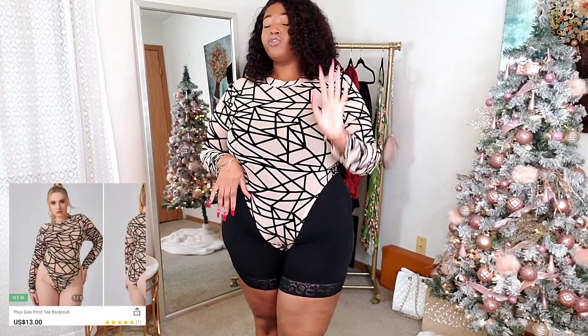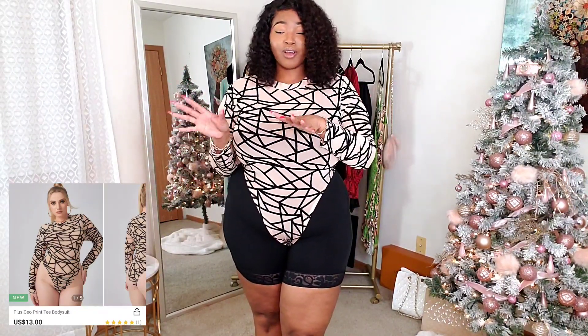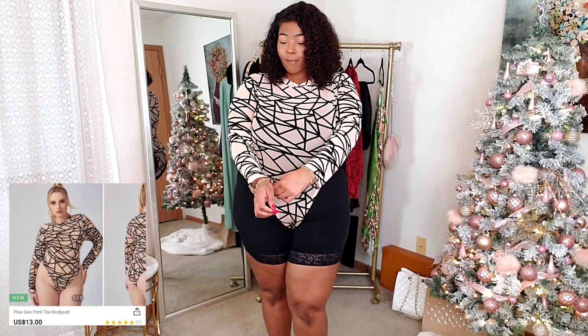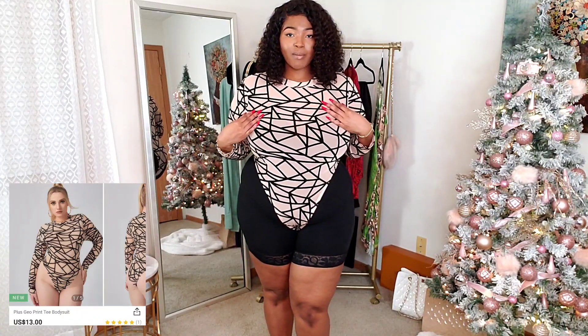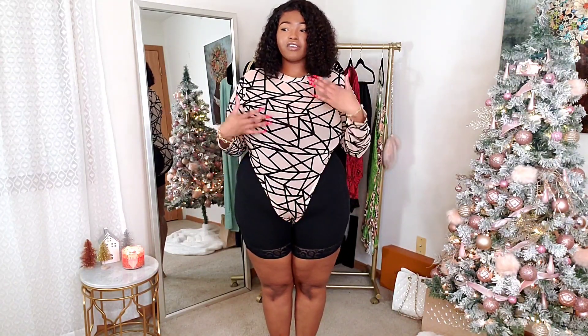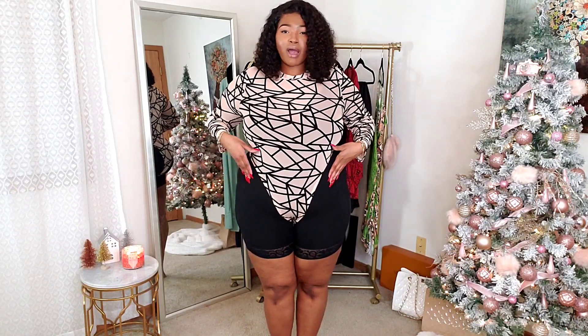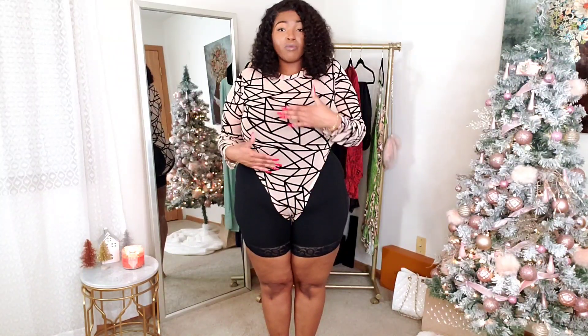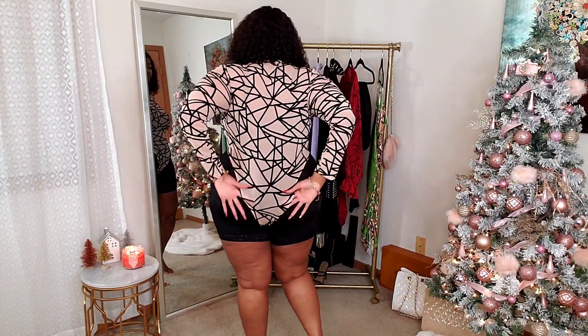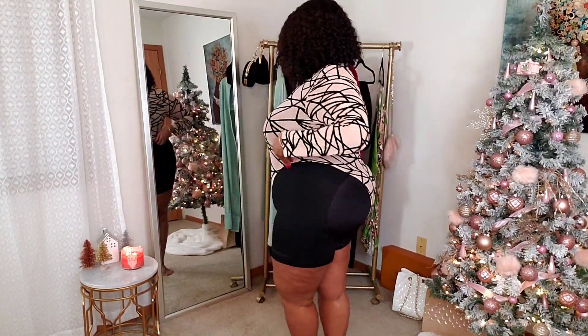Next I want to show you guys this bodysuit. I got it in a size 3X. I absolutely love this design — it's an all-mesh bodysuit and the design on the top is a suede material, really soft. I love the color and the detail. It is a very high-cut bodysuit, which I don't mind because when you're wearing pants you won't see the bodysuit line. Here's the back — it is super high cut.